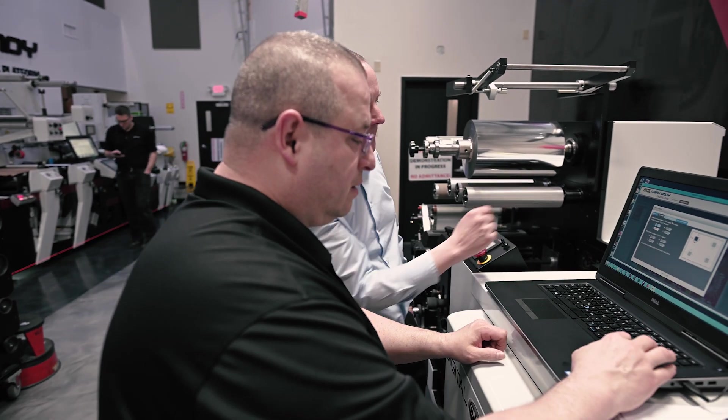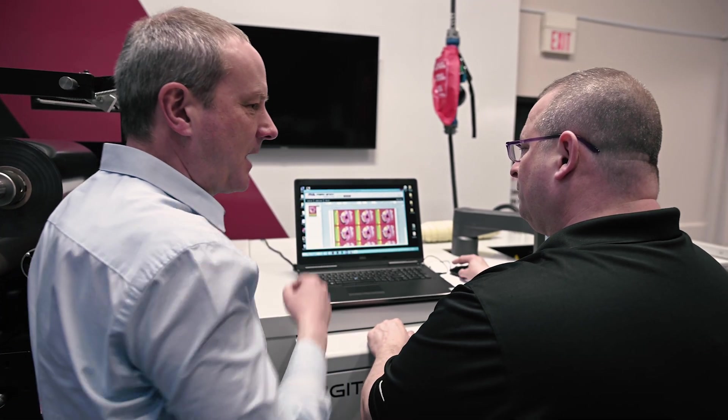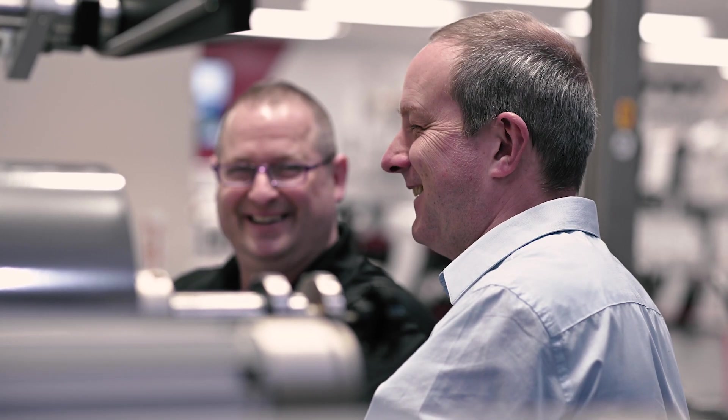The value of working with Global Graphics is their knowledge in the industry, especially when it comes to inkjet. Having Global Graphics be part of our team — coming here, addressing our issues, and reviewing them with us — made the development process very easy. Our partnership with Global Graphics is really just another example of teams coming together with individual innovations and putting together a package that no one else can offer.